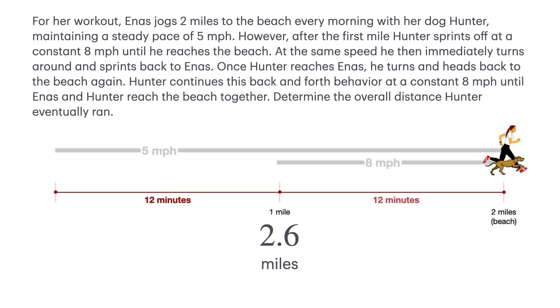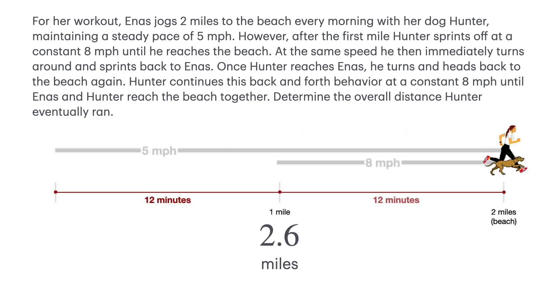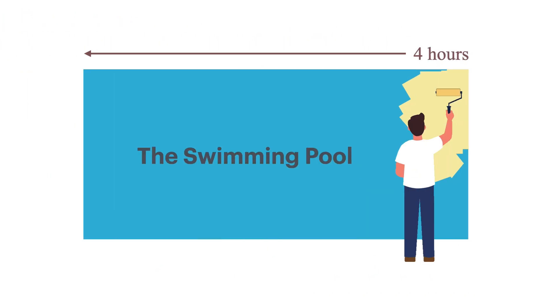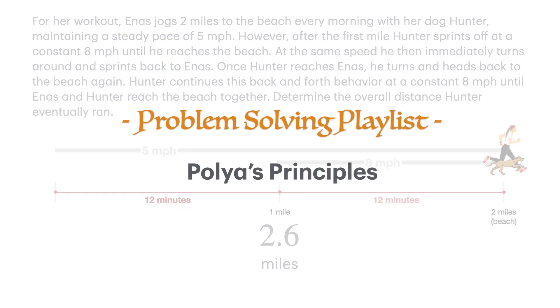This leads us to Polya's fourth principle: reflect-review your solution. Problem solving is a process that has to be developed and practiced. Reflection on past experiences and knowledge, such as using the distance equation to help solve other problems, is a healthy progression. As confidence grows from one problem to the next, our methods and solutions improve.